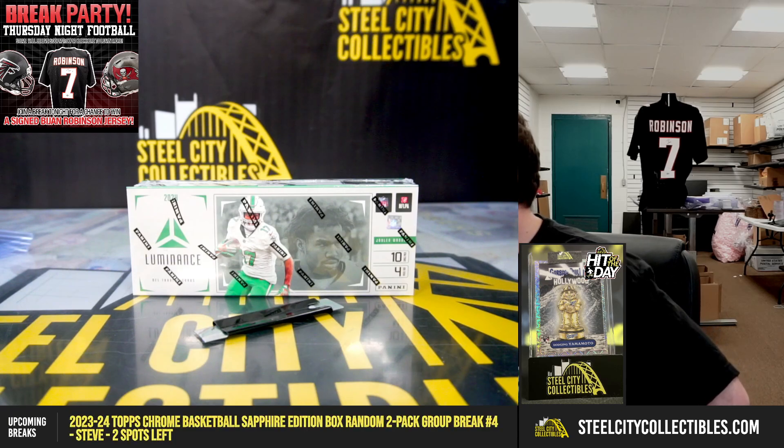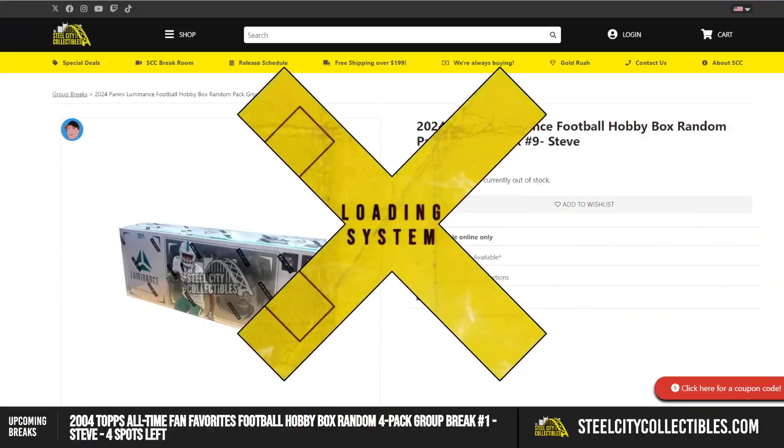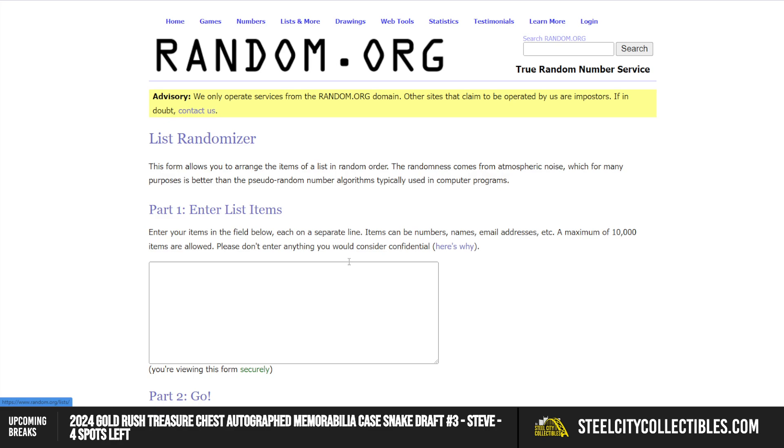All right, our next break is a 2024 Panini Luminance Football Hobby Box Random Pack Break Number 9. Head and jump over here. Gonna randomize the spots five times to determine our pack break order using Random.org.